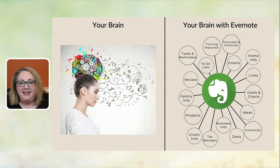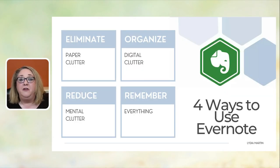Let me do a quick review of all four uses. Evernote helps you eliminate paper clutter through scanning and creating an online system for paper. It organizes digital clutter with the Web Clipper. It reduces mental clutter by being the place where you store everything and add tasks so nothing falls through the cracks. And it helps you remember everything through powerful search and task lists. You can see how this reduces all different types of clutter.